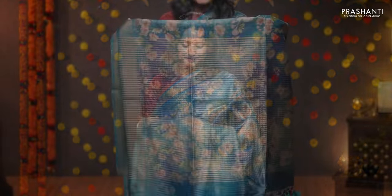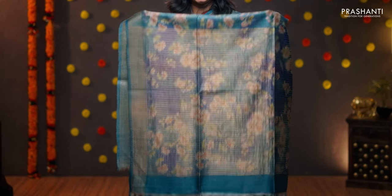Peacock blue — a very pretty colour with kadi zari borders and floral digital prints in the body. Simple pallu with zari lines and tassel detailing. And an all over printed blouse in peacock blue, priced at 7100.